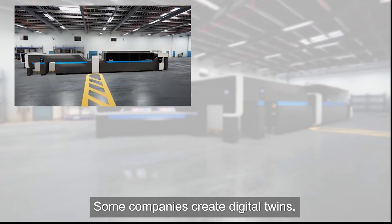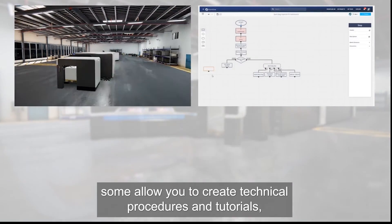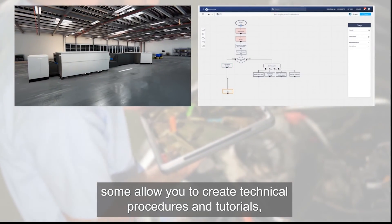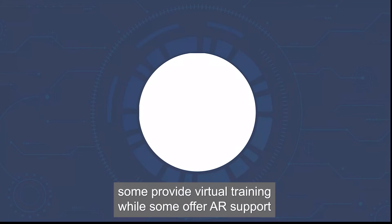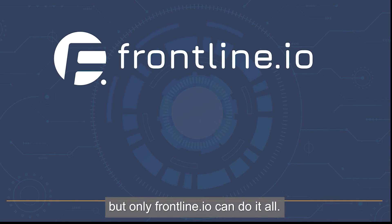Some companies create digital twins. Some allow you to create technical procedures and tutorials. Some provide virtual training, while some offer AR support. But only Frontline can do it all.